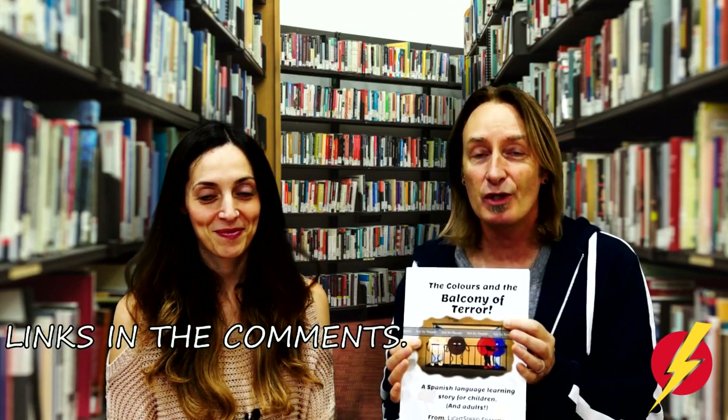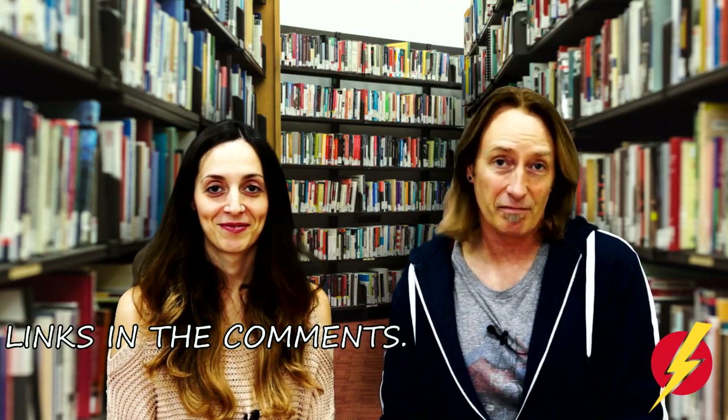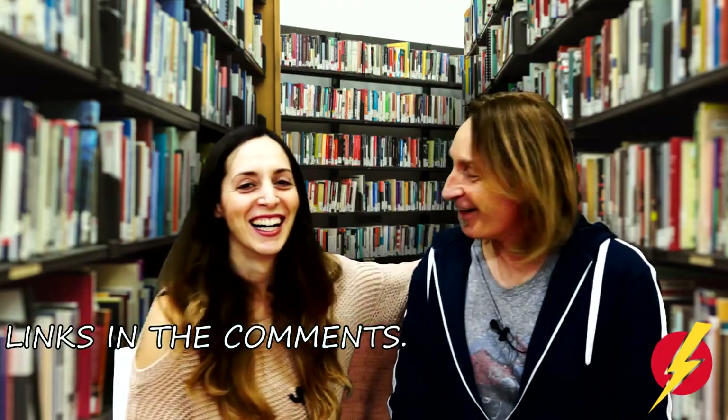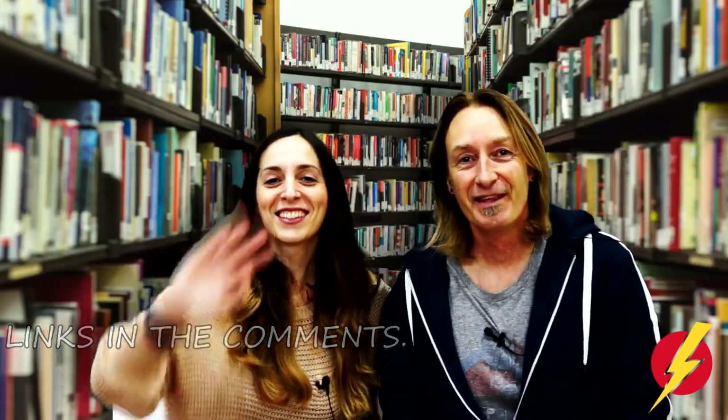It's available on Amazon.com and Amazon.co.uk at the moment. It will become available elsewhere, but for the moment that's where it's available. We hope you enjoy it and we hope that it gives your children a lot of fun and enjoyment. That's right. ¡Hasta luego! ¡Adiós!